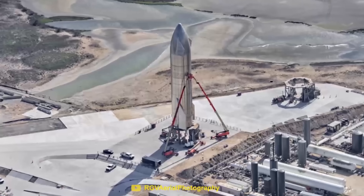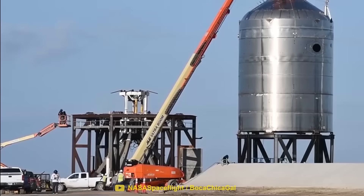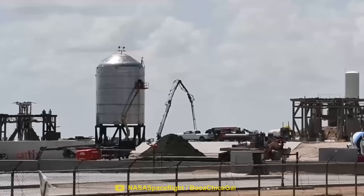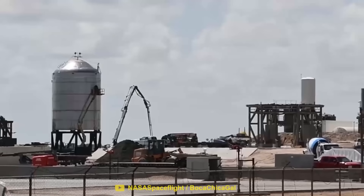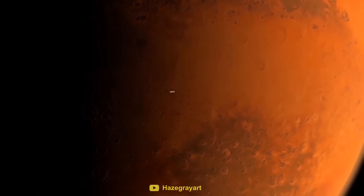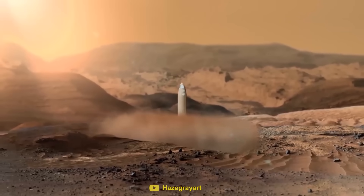So it seems like the lack of any flame diversion did cause problems for Starship. So why did SpaceX decide to skip this seemingly crucial part of the launch pad? Realistically, the Starship launch mounts in Boca Chica are still at a very early design phase, and SpaceX are likely trying to see how much they can get away with. After all, there will be no launch or landing pads on Mars, so Starship will need to be able to deal with debris all by itself.